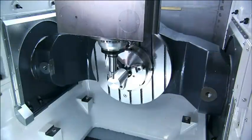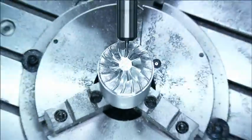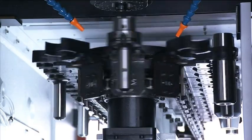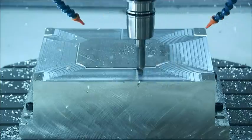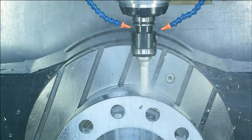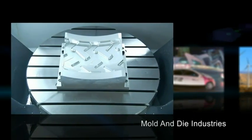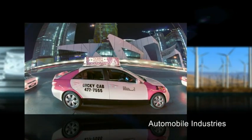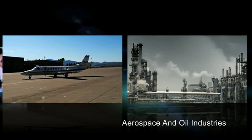MicroCart Challenger MCG5X Gantry Type 5-Axis Machining Center delivers the best in high-speed, high-precision machining technology. It gives you simultaneous machining, multi-tasking machining, milling, turning, drilling and tapping. The MCG5X is commonly used in mould and die industries, automobile industries, mechanical engineering, medical engineering, aerospace and oil industries.